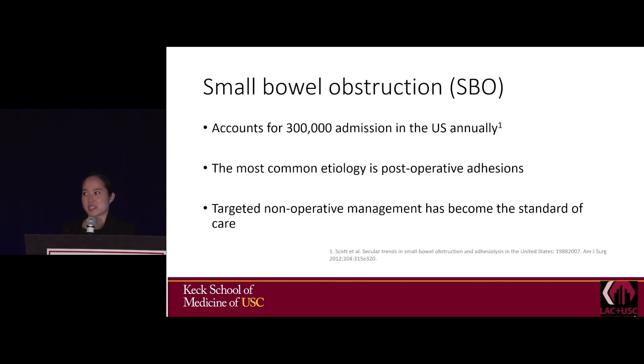Small bowel obstruction accounts for 300,000 admissions in the U.S. annually, the most common etiology being post-operative adhesions. For these, the standard of care is non-operative management.